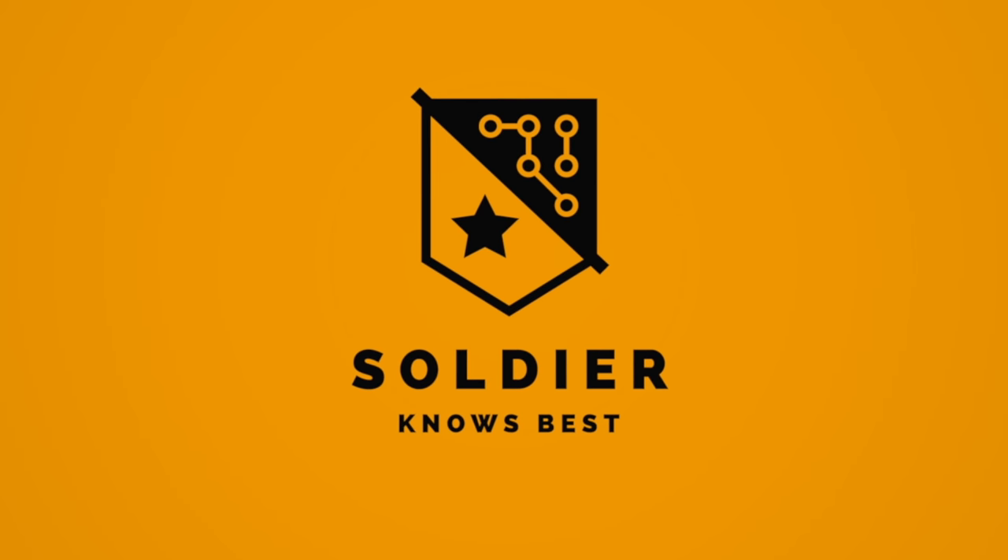Hey, what's up guys? Soja KnowsBest here. Today, Google has unveiled the Google Pixel 3 and the Pixel 3 XL phone. So these phones are going to be rocking a fantastic camera, some new software features, and some better hardware. So let's jump right into it and see what these phones are all about.